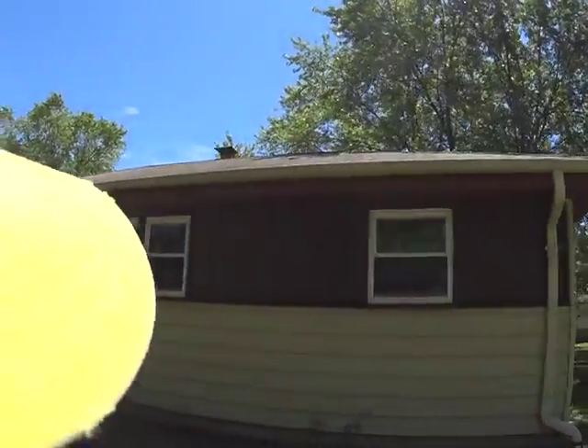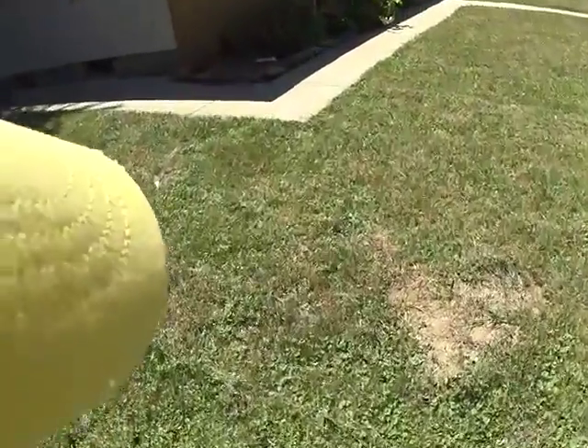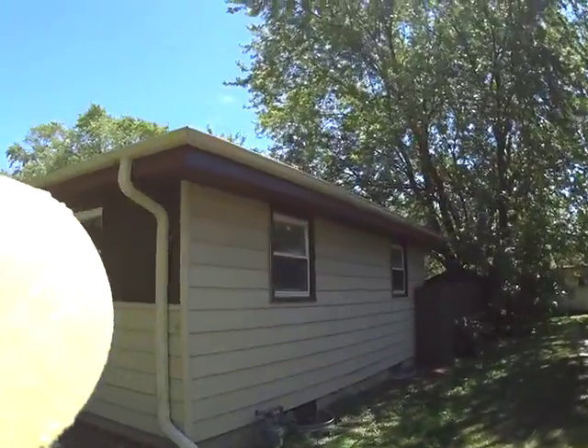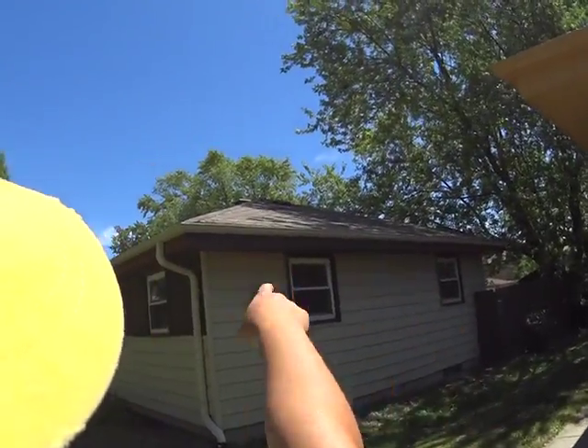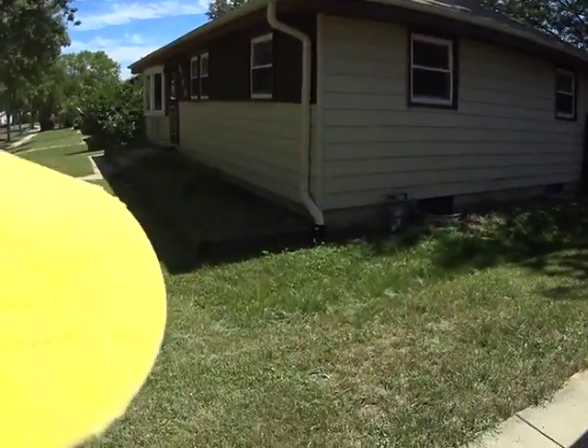That roof looks like it has some damage. There's a hole right there, so whether it's repaired or replaced — that roof is old, let's just replace it. There's two layers, replace it.